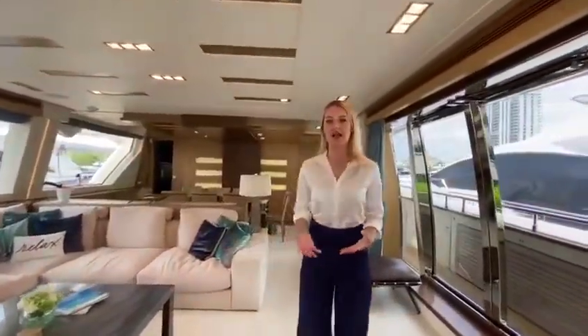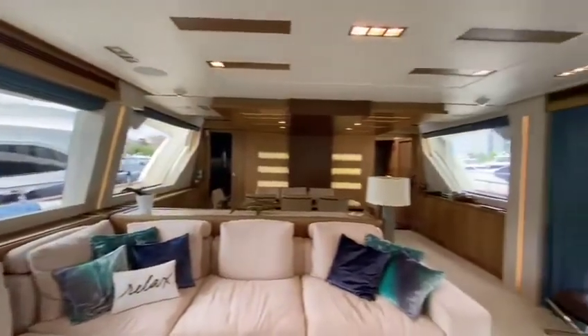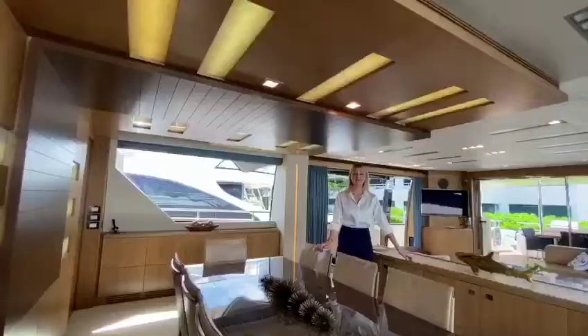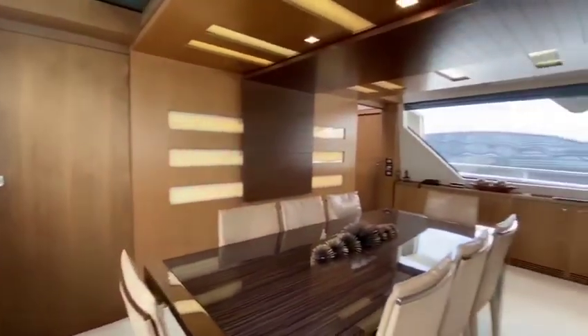The first thing you'll notice as you enter the yacht is the openness that the panoramic windows really provide, as well as the sense of calmness that the contemporary decor gives off. The indoor dining area can fit up to eight people comfortably, with access to the galley for service.